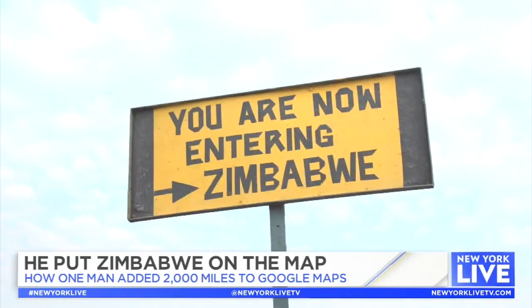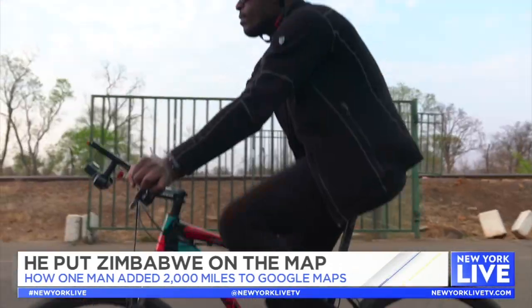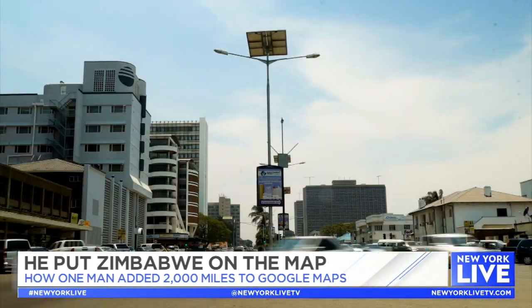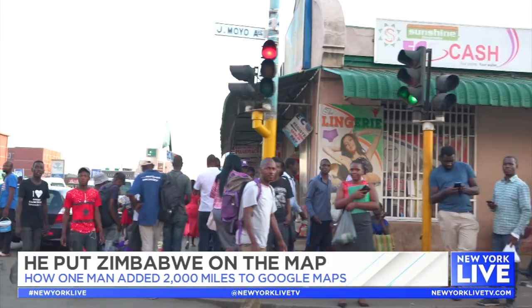There are people that have not been in Zimbabwe in about 30 years. They're able to go back and show their kids the homes in which they grew up. Just being able to establish that connection — that feels amazing.